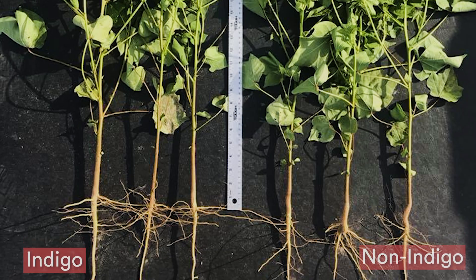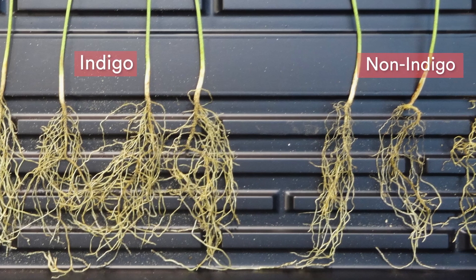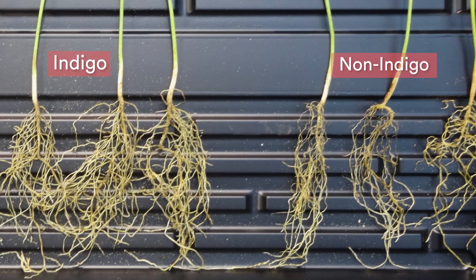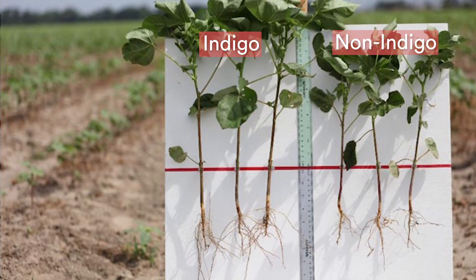What we actually see is that the microbes allow the plants to have longer roots and a more complex root structure, which allows the plant to take up nutrients and water and combat all the stresses we actually see in the field.